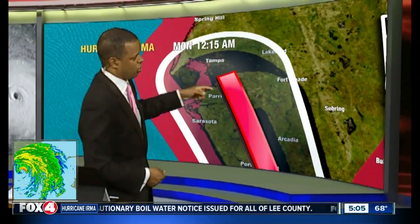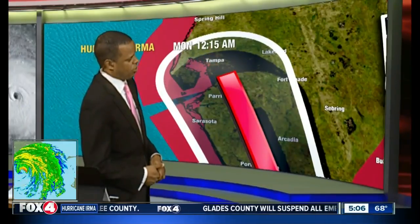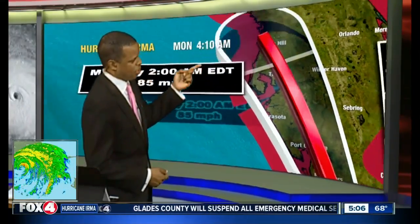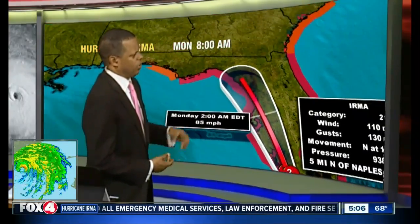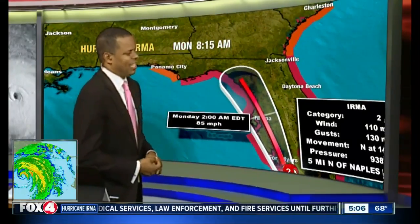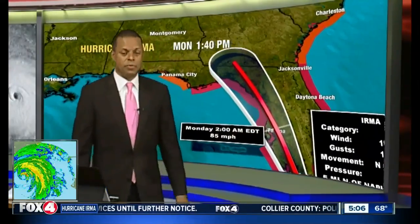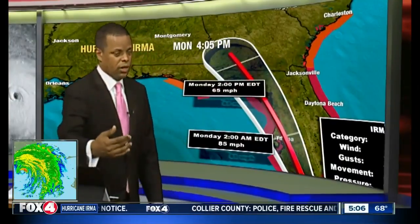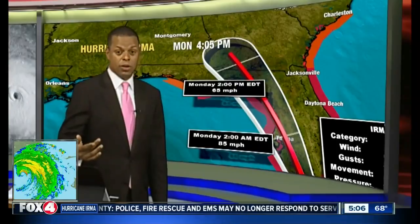The system is going to be weakening as we go through time. Around midnight it should get to Tampa, and then as we go into tomorrow morning, we're going to be looking at the storm gradually winding itself down in intensity. This will be a Category 1 hurricane by the time it makes it up towards the Tampa area — much weaker than when it made landfall as a Category 3 hurricane down in the Marco Island area.